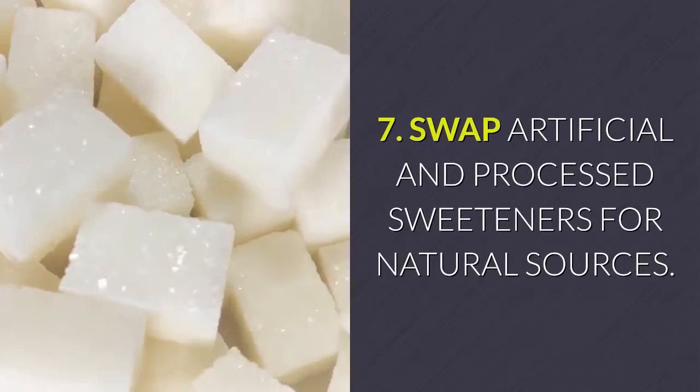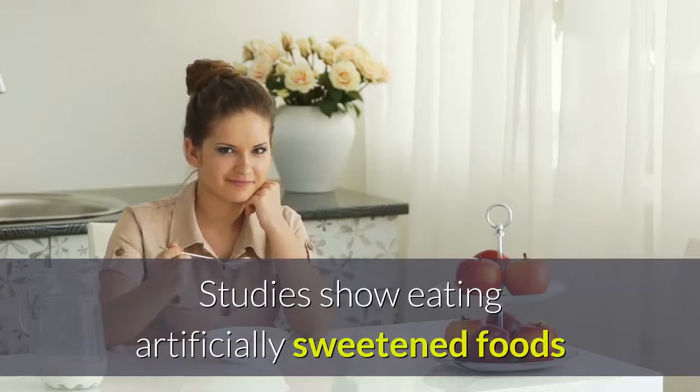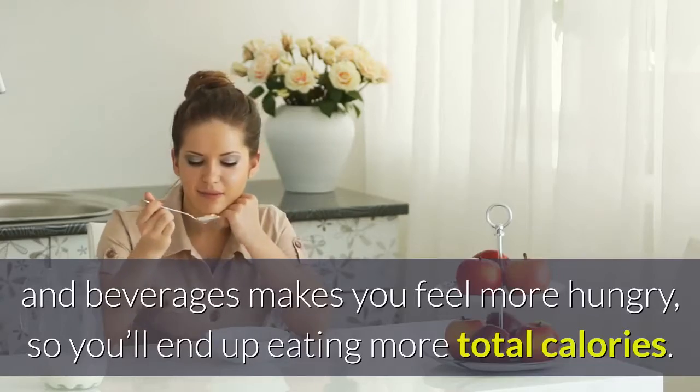Tip 7: Swap artificial and processed sweeteners for natural sources. Studies show eating artificially sweetened foods and beverages makes you feel more hungry, so you'll end up eating more total calories.